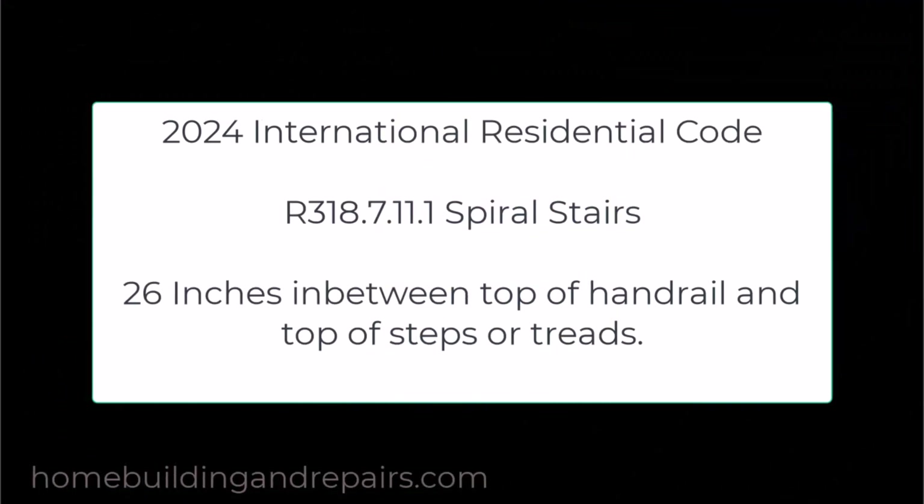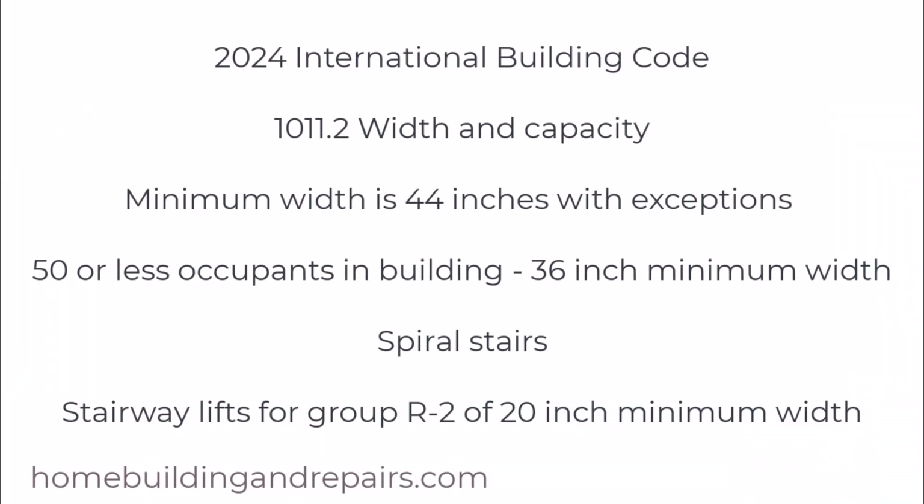If you're building spiral stairs you're looking at 26 inches for the minimum measurements. From the International Building Code book, we have a minimum width of 44 inches with exceptions — one of those exceptions would be for 50 or less occupants in a building, which is 36 inches. This is the minimum width from the residential code book that most of you will be working with if you're building a house or remodeling one. There are two more exceptions: one for spiral stairs and the next for if you're going to be using a stair lift. Even though I'm providing you with these building codes and reference numbers, your local building department in your city, county, state, or country might have different requirements, so make sure that you check with them to verify.